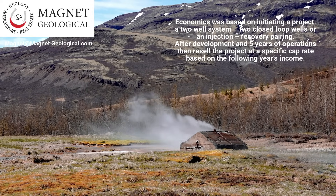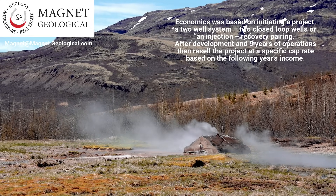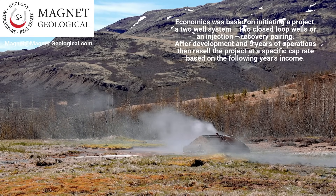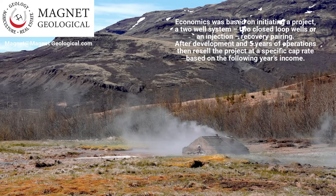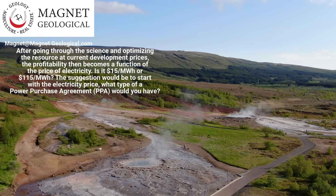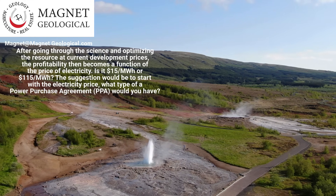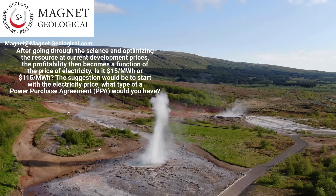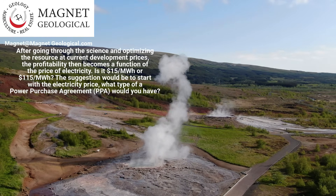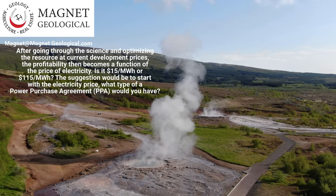Economics was based on initiating a project — a two-well system, two closed-loop wells, or an injection-recovery pairing. After development and five years of operations, then resell the project at a specific cap rate based on the following year's income. After going through the science and optimizing the resource at current development prices, the profitability then becomes a function of the price of electricity — is it $15 per megawatt hour or $100? The suggestion would be to start with the electricity price and determine what type of power purchase agreement you would have.